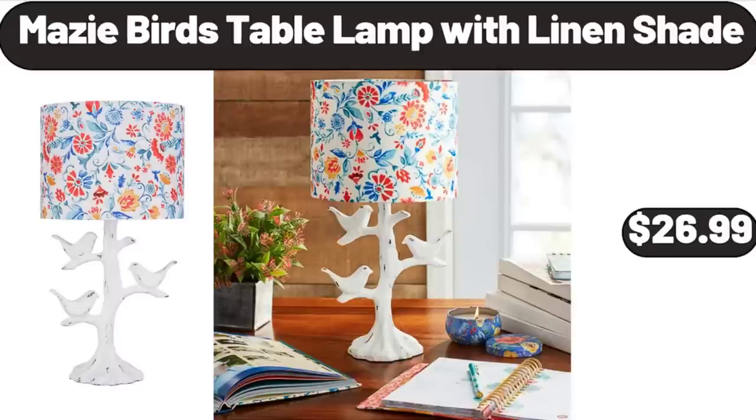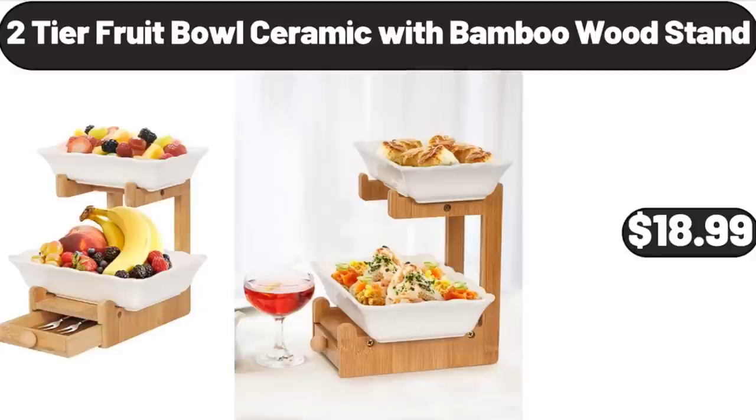Maizey Bird's Table Lamp with Linen Shade, $26.99. Two-Tier Fruit Bowl Ceramic with Bamboo Wood Stand, $18.99.